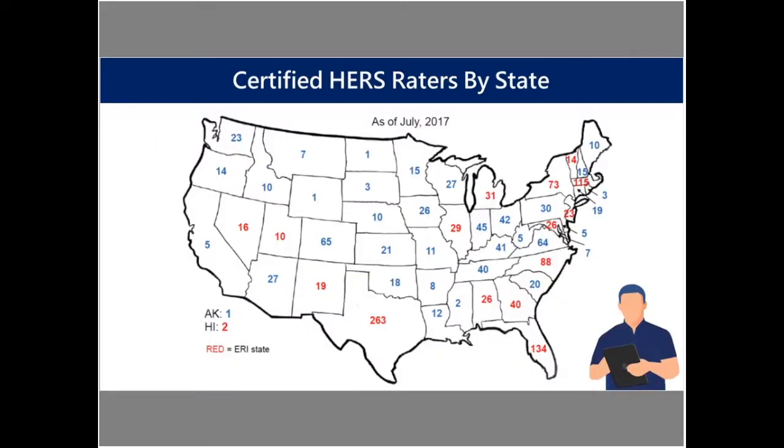Here's a listing of certified raters by state — this is a little bit outdated, back from July of 2017. In total, we have a little over 1,900 certified HERS raters that are current and active. In total, there are over 5,000 that have taken and passed the course and became HERS raters, but they may be inactive or not maintaining. You can see there are HERS raters in every state, with only a couple of states where there's just one certified rater.